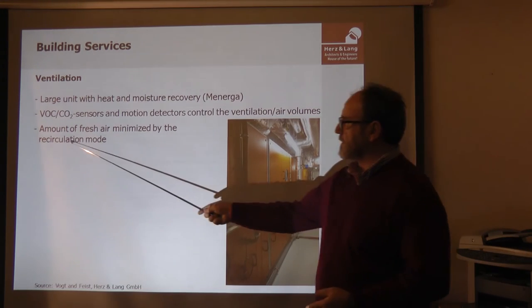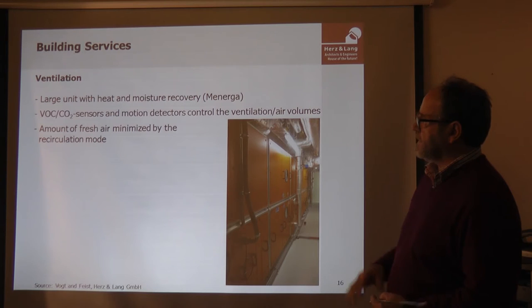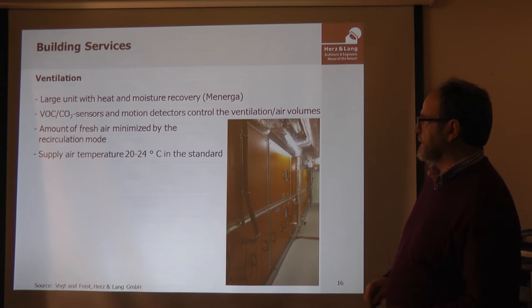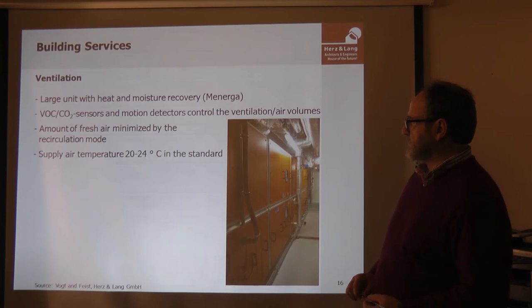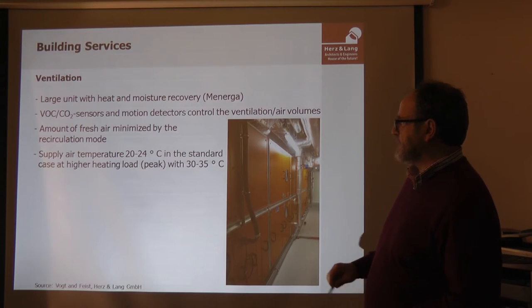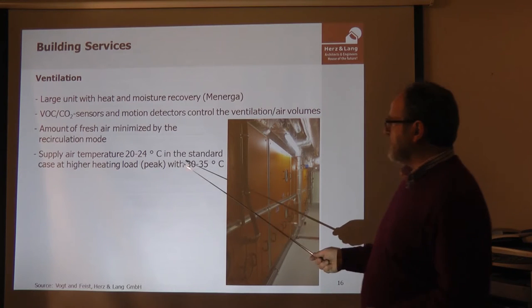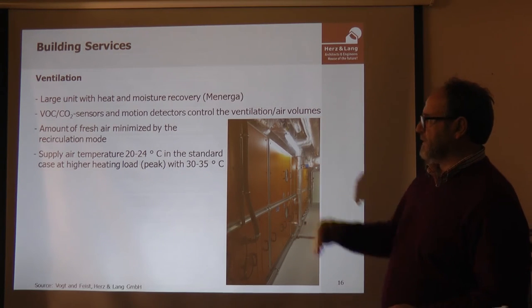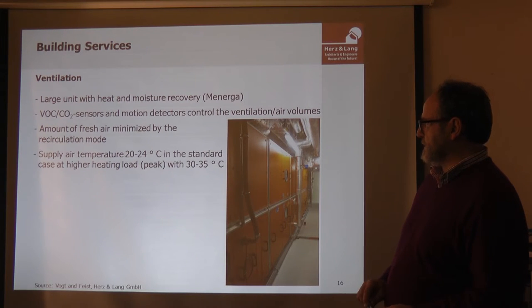The recirculation mode depends on the density of use of the building. The supply air temperature is 20 to 24 degrees, slightly post-heated, and it can be raised to a peak of 35 degrees to bring preheated air into the rooms.